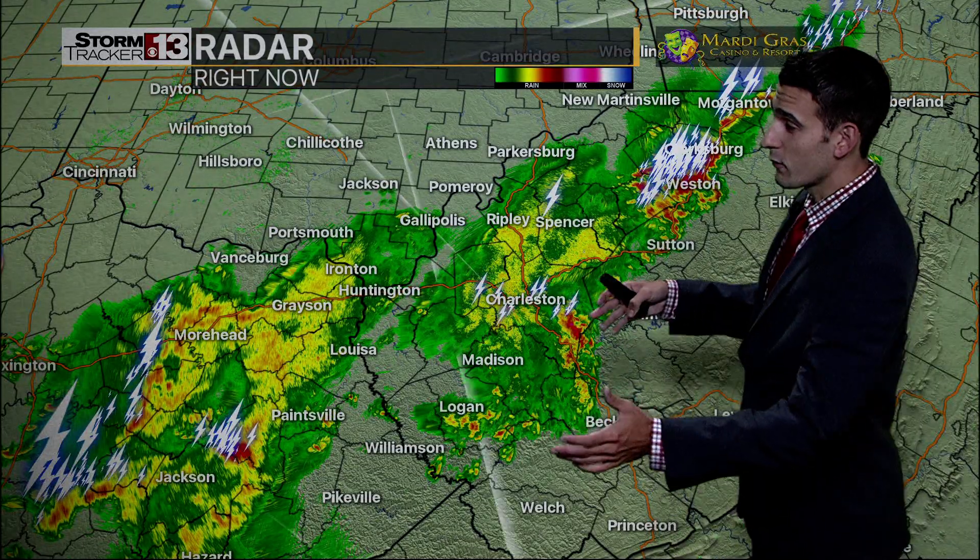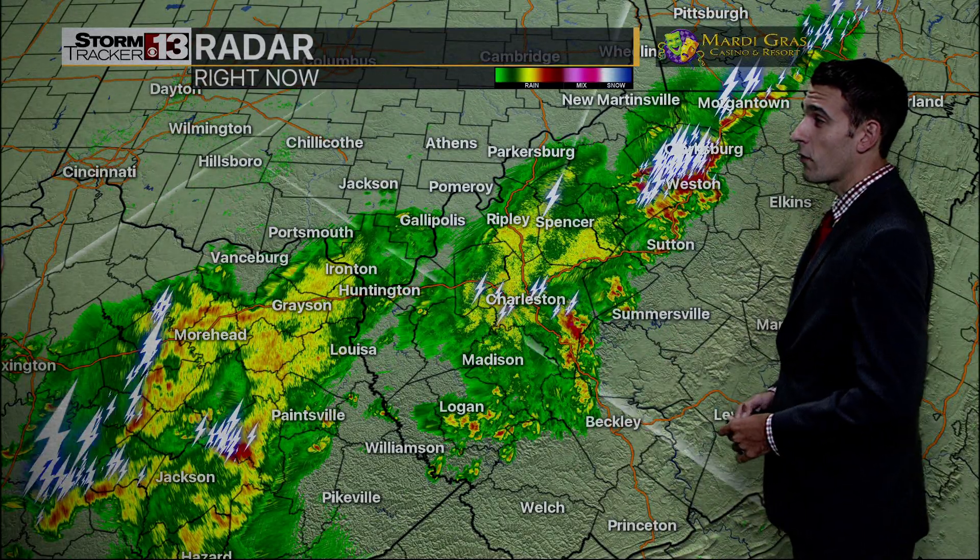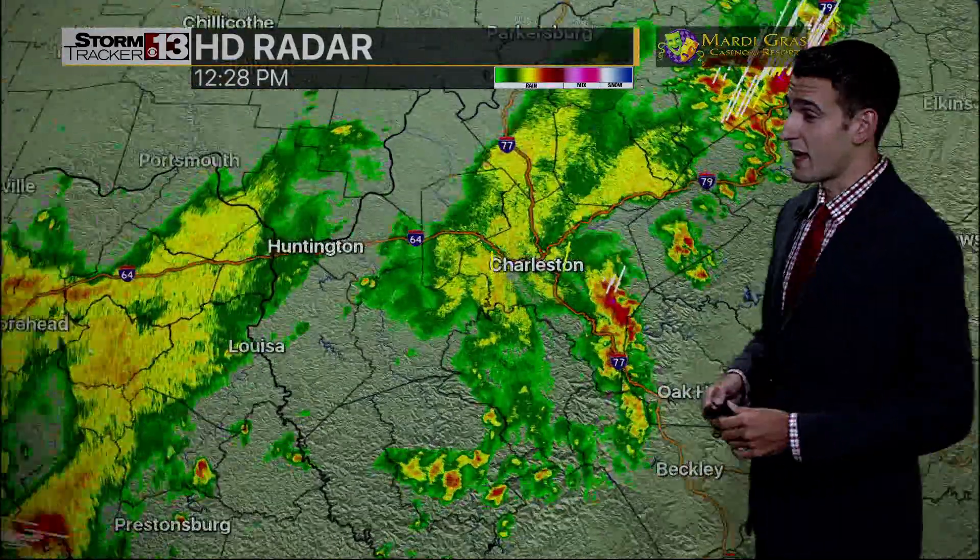Good afternoon everyone. Definitely going to need the umbrellas out there for the lunchtime hour. Showers and thunderstorms cruising on through with a cold frontal boundary. Luckily none of this is severe, but we are seeing the heavy rainfall.